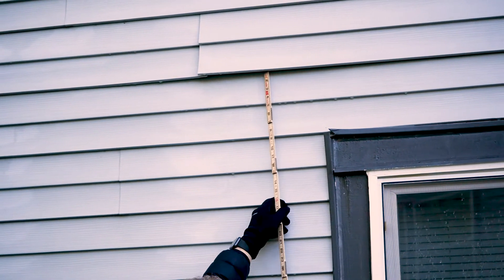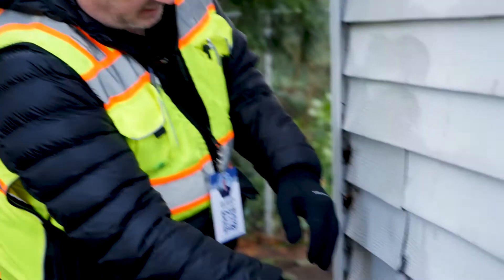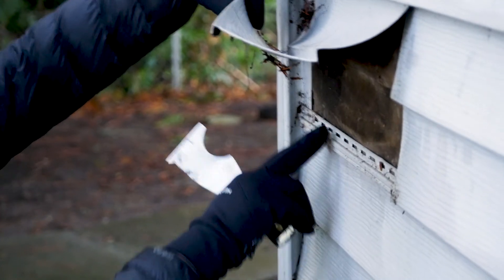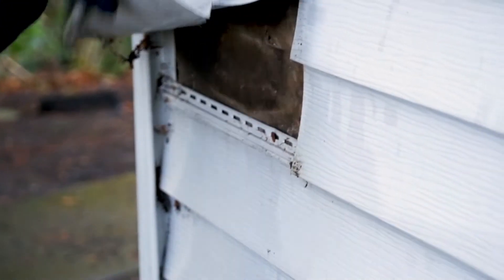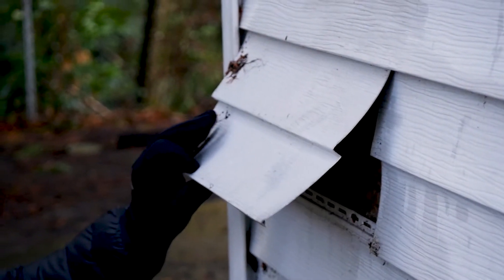One of the problems of vinyl siding is it'll come detached. The pieces interlock on the bottom, and so with wind, they tend to detach there. This is called a five-in-one paint scraper — you can actually peel the siding back. Here's how it nails on the top row, and the bottom clips into this clip. The wind will blow and this will loosen up. This is one of the disadvantages of vinyl siding — it kind of blows around.